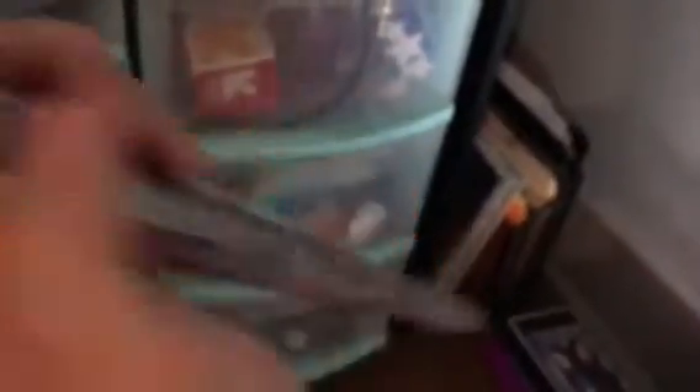Down here in this little corner, I just have the box for my Ultimate Stationery set — this is the box, I've already taken everything out and put it up. And then I have this poster here as well which I haven't opened, but you can see it's a Descendants poster. And then right here I just have my Descendants binder, which I will do a video on if you guys want to see it.